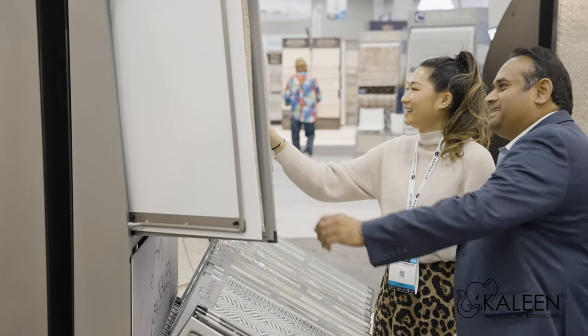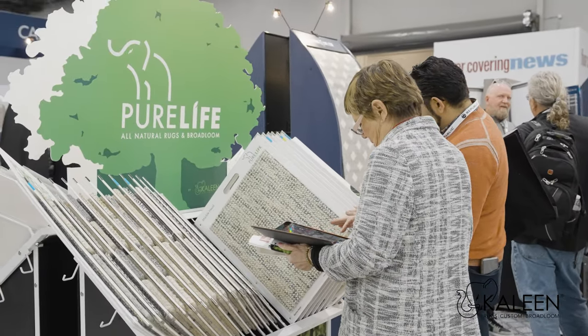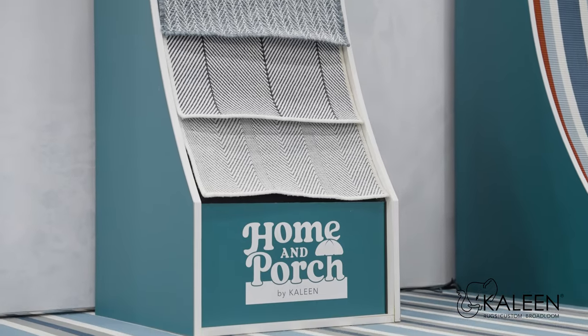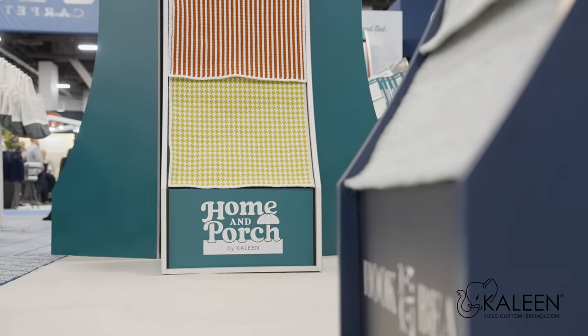Our newest edition includes a clean broad look, Pure Life, Hook and Beam, and a newest brand, Coleman Porch. It's durable enough to go indoors and enough to go outdoors.